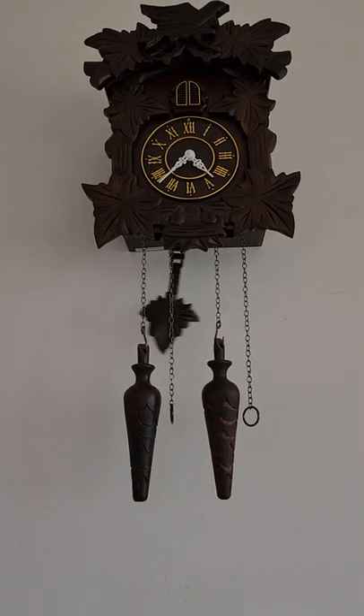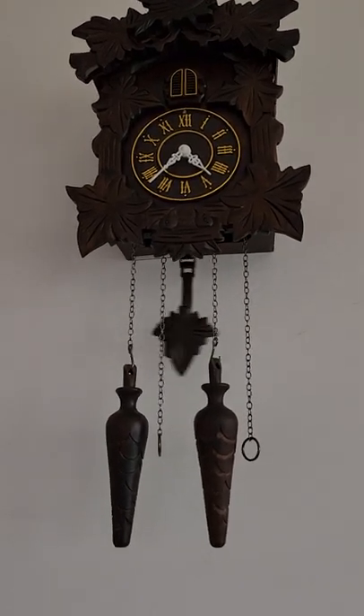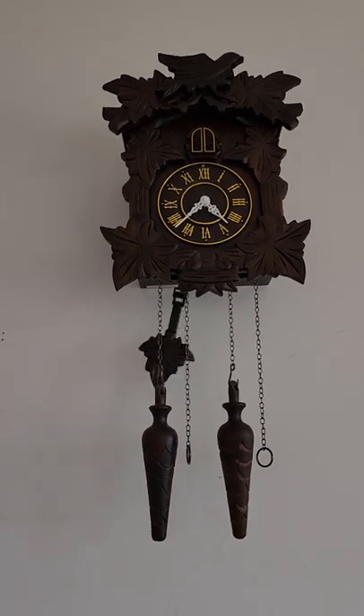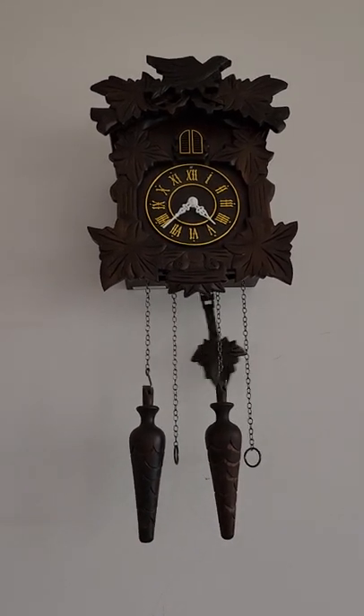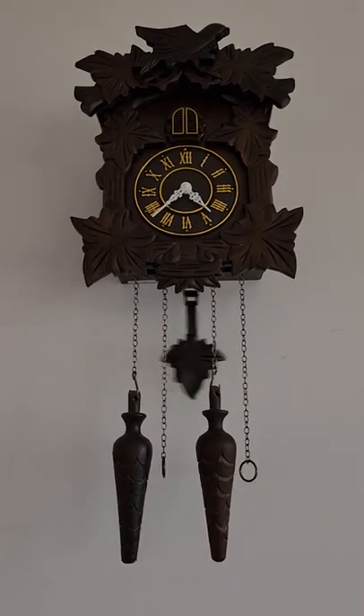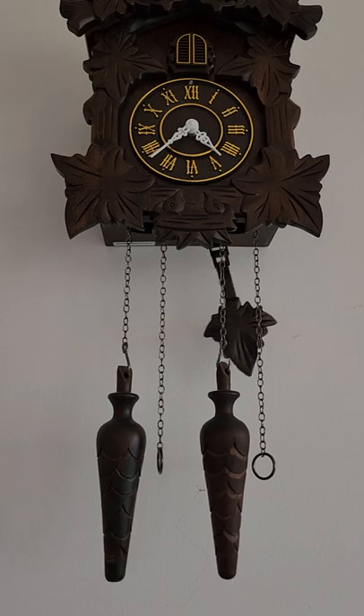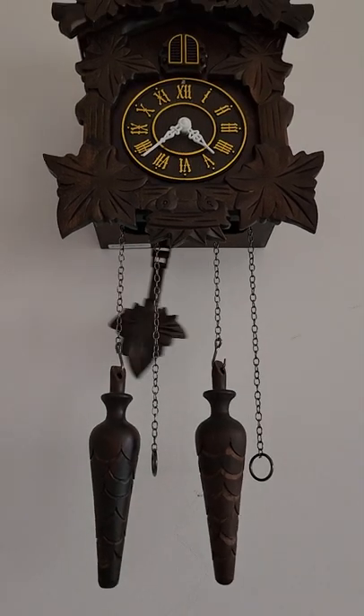Hello there, YouTubers. How's everybody doing today? In today's video is going to be a Cuckoo Clock Tour. So without further ado, let's get started with the Cuckoo Clock Tour. Here is my Cuckoo Clock — I'm gonna give you guys a tour of my Cuckoo Clock.